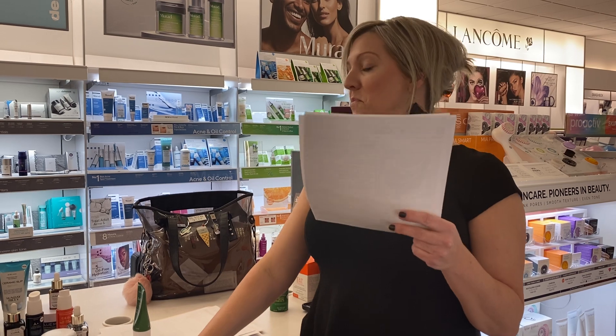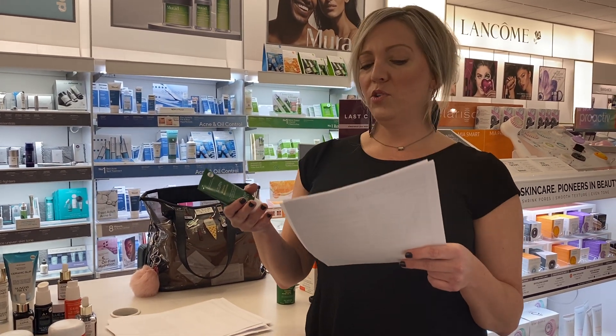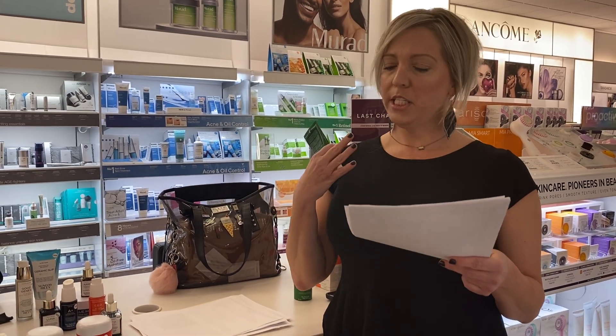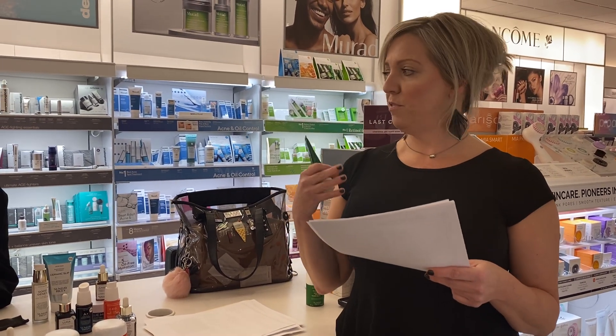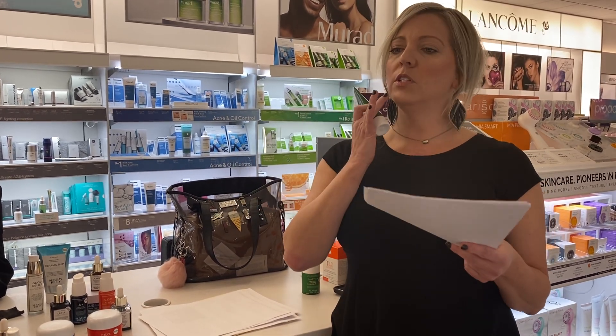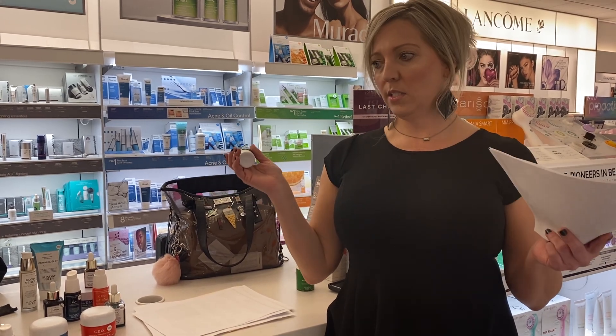Saturn also helps with hormonal acne. If you have active acne, you can use it two times a week — leave it on for ten minutes and then rinse it off and moisturize. Or if you just have one spot, you can spot treat, leave it on overnight, and in the morning it's not there anymore.